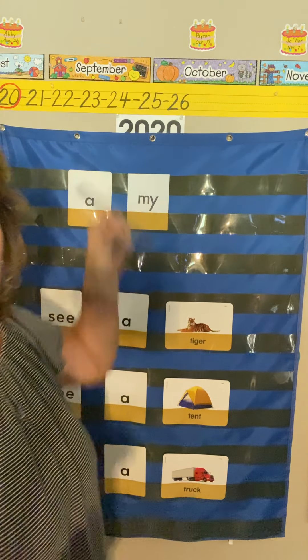You use the word 'my' when something belongs to you — to show possession. These are my glasses, these are my teeth, these are my earrings. It's not just 'a pair of glasses' — if they're mine I say 'I see my pair of glasses right here.' So 'a' and 'my' work differently.